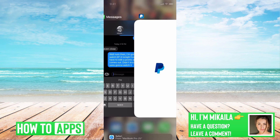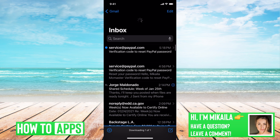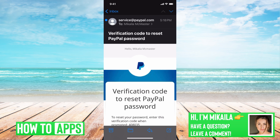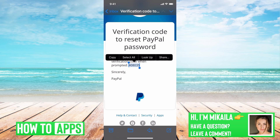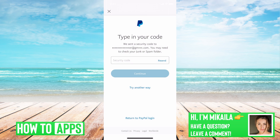All I have to do is go out of PayPal and go to my email, scroll down, refresh it, and here I got the code. You can either copy the number or just memorize it and bring it back over to PayPal.